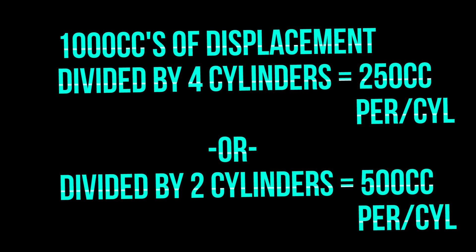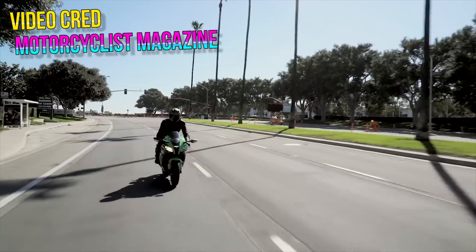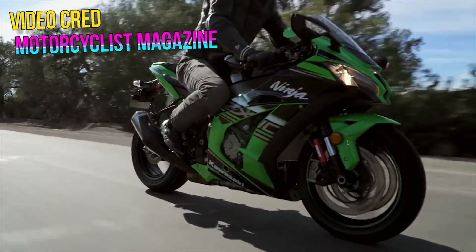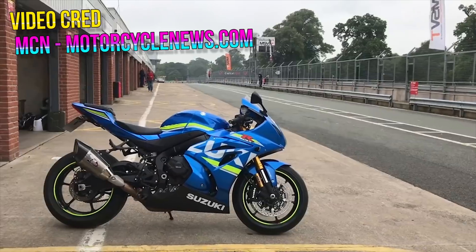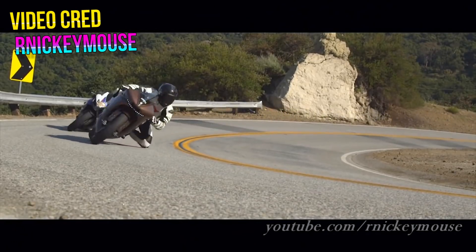The inline-four specializes in top-end power, often putting out incredible numbers but requiring relatively high RPMs to show for it. Four-bangers tend to rev higher than V-twins, for example, because the combustion is being split up among four cylinders instead of two. If you take 1000cc and divide it by four, you get 250cc per cylinder; divide by two and you get 500cc. The engine with two cylinders creates a more substantial force per explosion but generally revs lower. Combined with heavier pistons and connecting components, that's why four-bangers tend to do better at high RPMs — lighter components can move quickly.